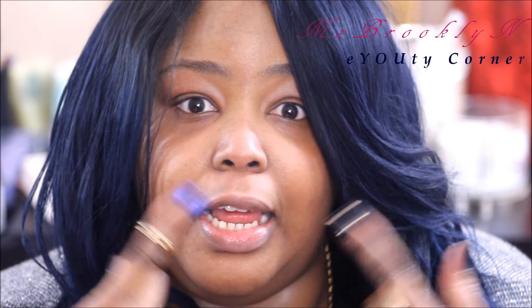Alright guys, this is it — this is the final look. I cleaned everything up. If you like this video, make sure you thumbs it up. Thank you guys so much for rocking out with me here on Miss Brooklyn's Beauty Corner. Make sure you like and share this video, and if you haven't seen my previous videos, check them out. If you like recreations like this, let me know down below and I'll try to bring more to you. I love you all — see you in my next video, bye!